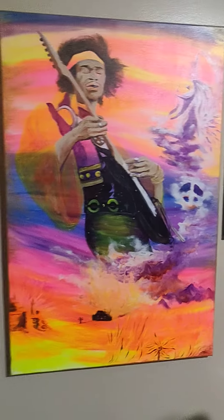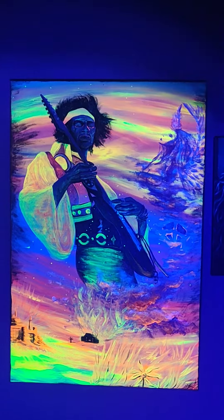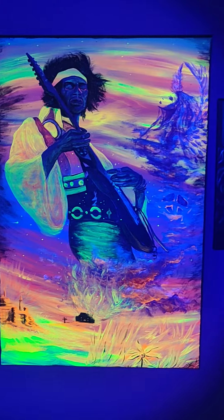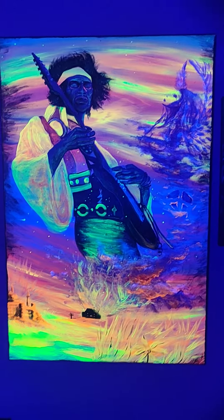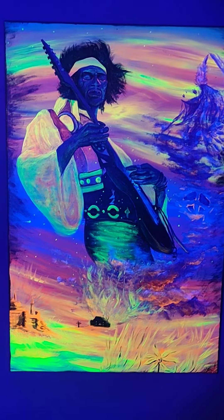First things first, I'm going to turn off this light and turn on the black light. This piece is about 3 feet tall, so it's a massive piece. The black light is a little bit on the intense side, apologies for that, but it still shows all the colors and where I was aiming to go.